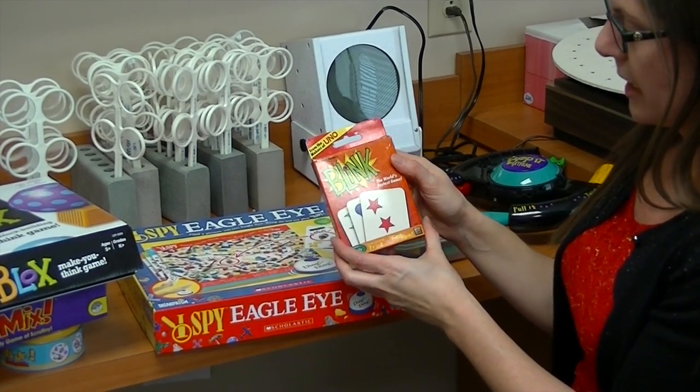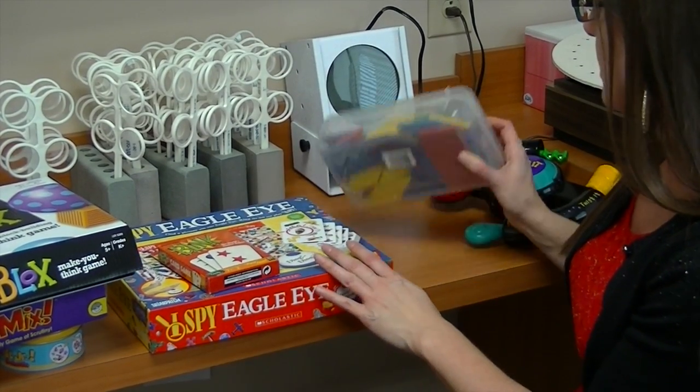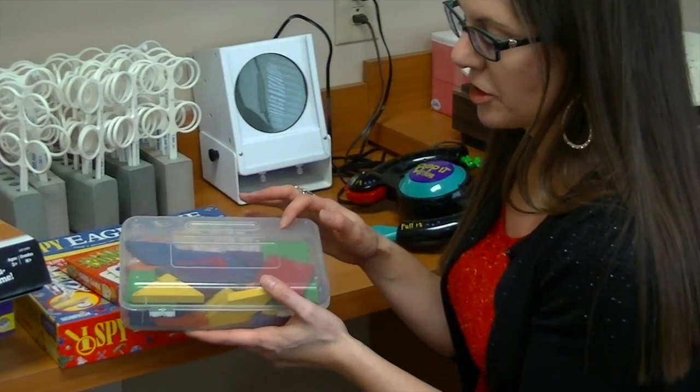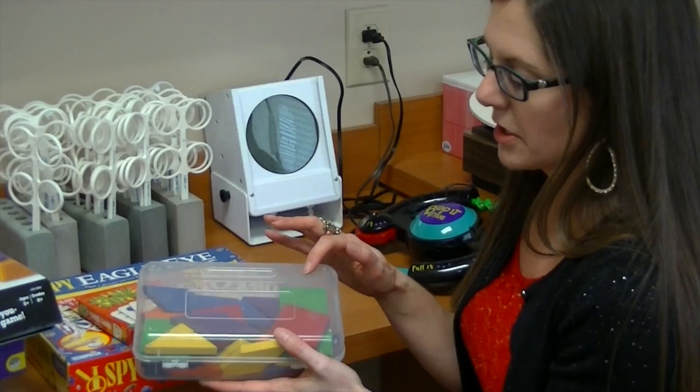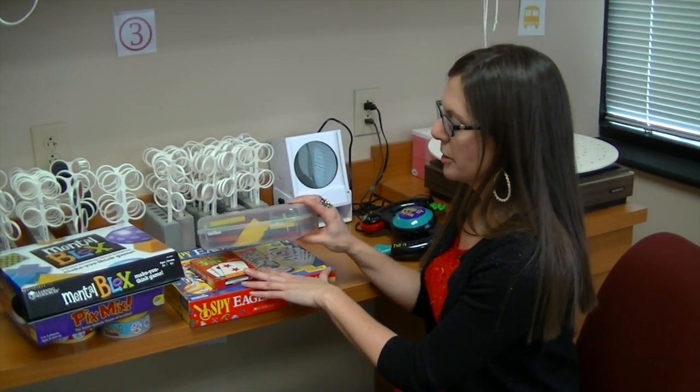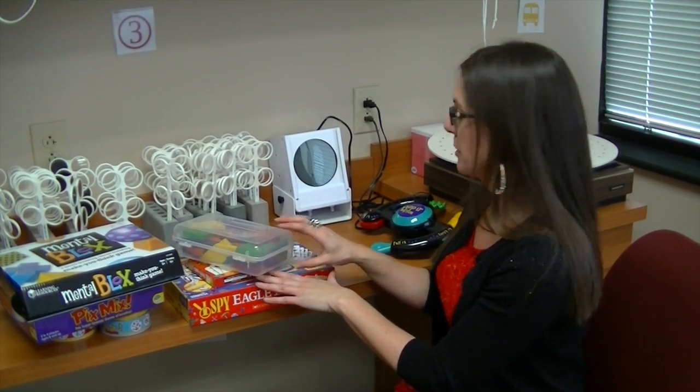Blink is a fun card game. These are called parquetry blocks, but you can find these pretty much anywhere. There are all kinds of games you can use with them — you can tell them things to build. All of these are designed to build visual thinking or visual perceptual skills.